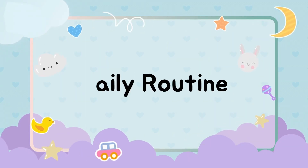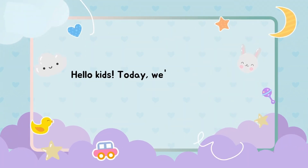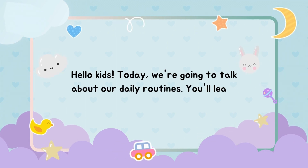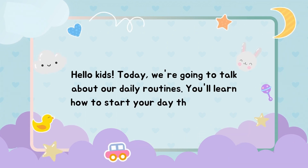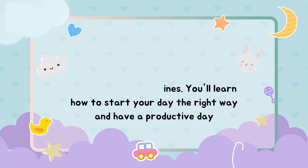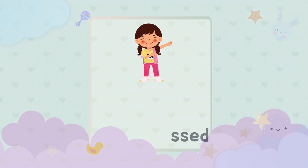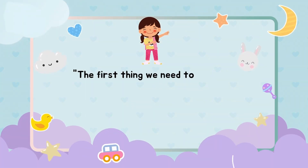Hello kids! Today we're going to talk about our daily routines. You'll learn how to start your day the right way and have a productive day.